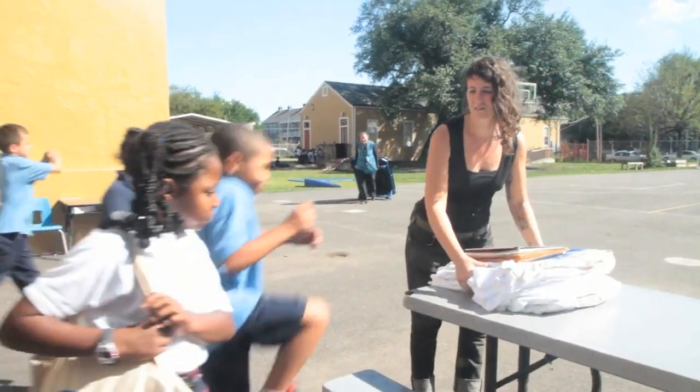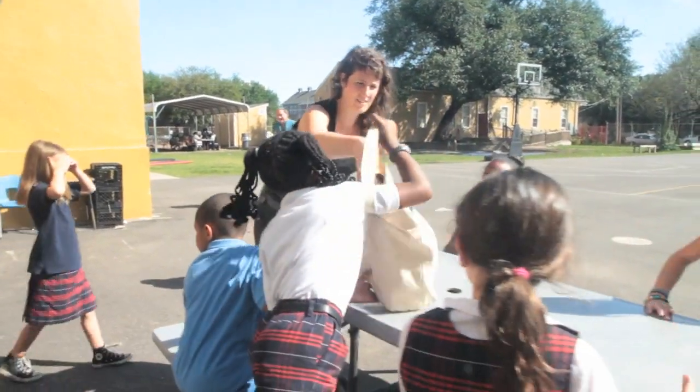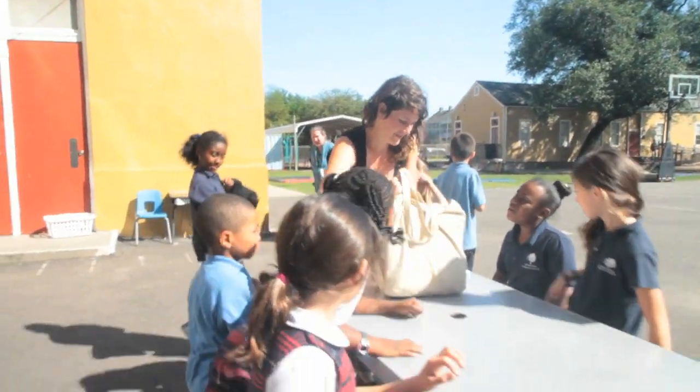Hi, my name is Kate Hanrahan. I'm a teaching artist here at the International School of Louisiana, and we have been working on some STEM curriculum with third grade.